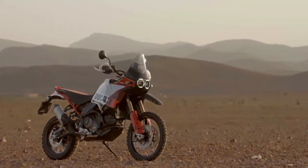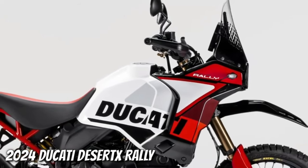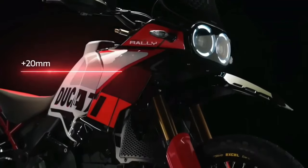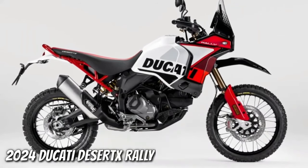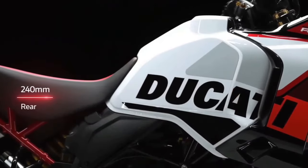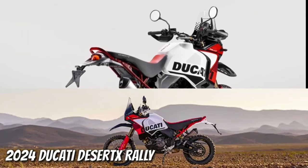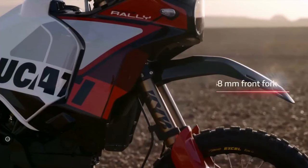Ducati has just announced the 2024 Desert X Rally, a souped-up version of the Ducati Desert X made for more aggressive off-road riding. Thankfully there's more to the Ducati Desert X Rally than just its livery and high fender. Falling in with the trend of getting highly skilled off-road riders to race big adventure bikes in gnarly competitions, Ducati has already fielded the Desert X Rally in the Erzberg Rodeo, with five-time Enduro World Champion Antoine Mio winning the twin-cylinder class.